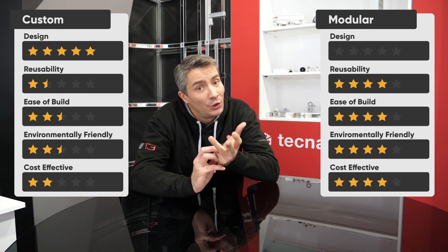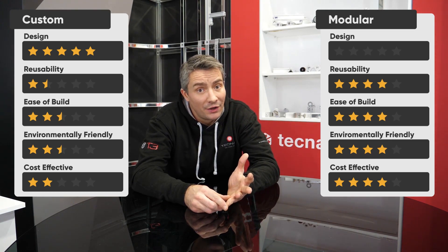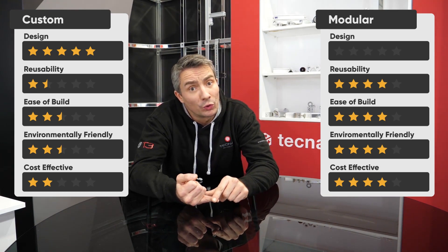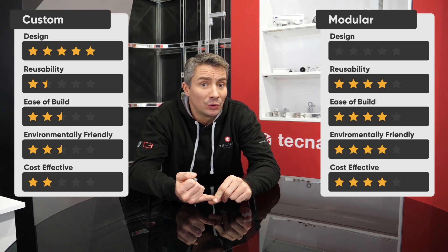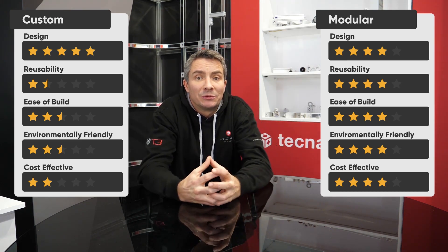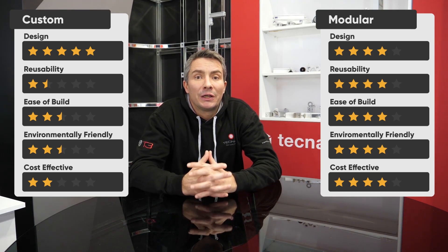The main benefits of a good modular system are that they're reconfigurable, they're environmentally friendly, they save on build times, they save on dismantle times. You can do a pre-build and know everything's going to be okay, and a lot of them — the good ones — you should be able to add custom elements to as well.